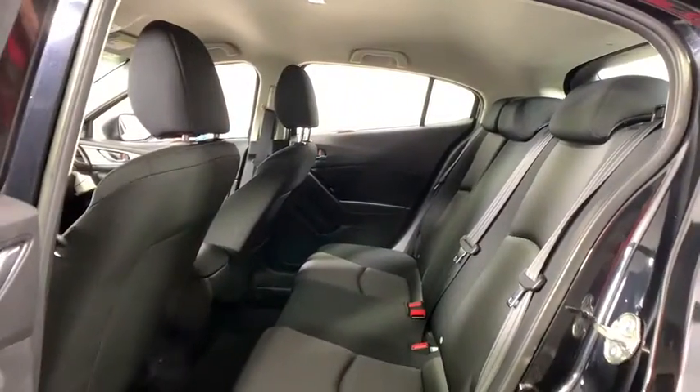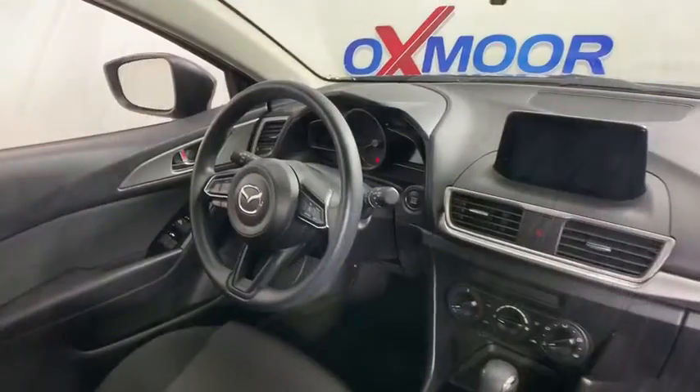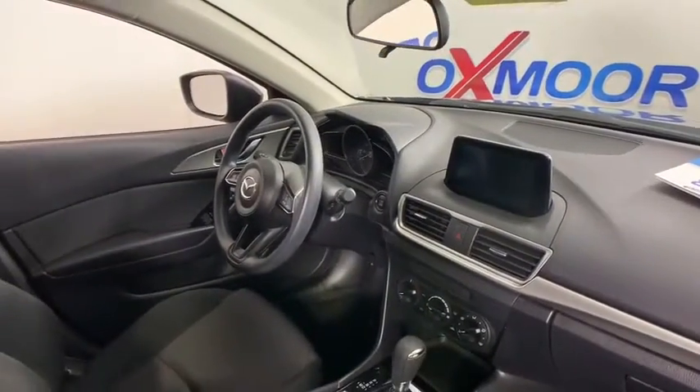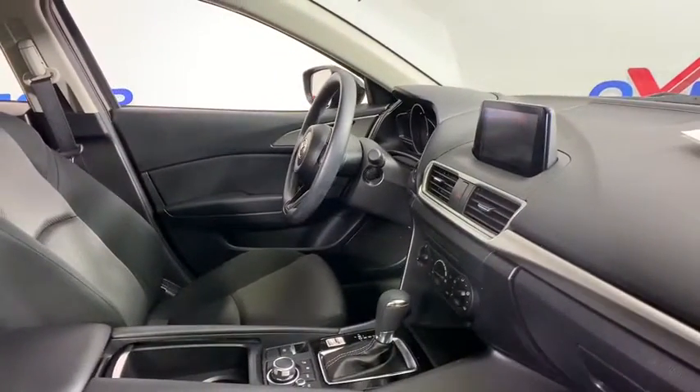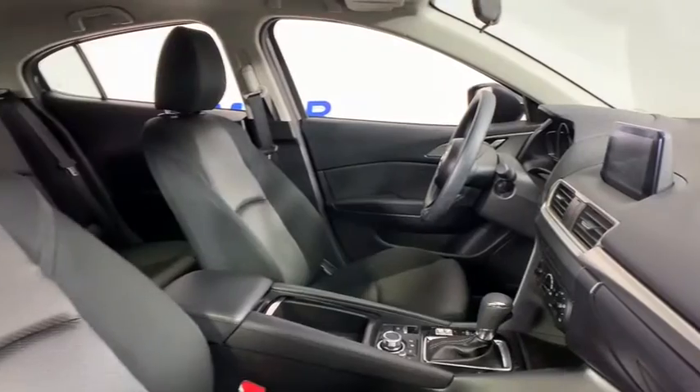Remote keyless entry, brake assist, panic alarm, rear window wiper, cloth seat trim, driver vanity mirror, front reading lamps, tilt steering wheel, front bucket seats, passenger vanity mirror.